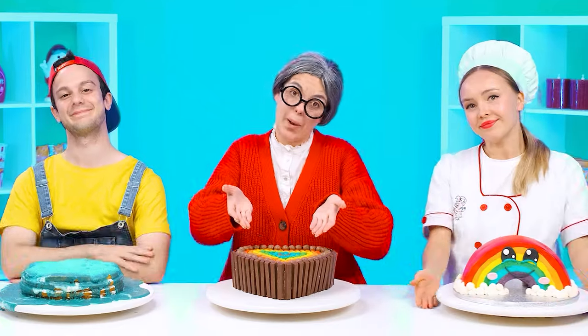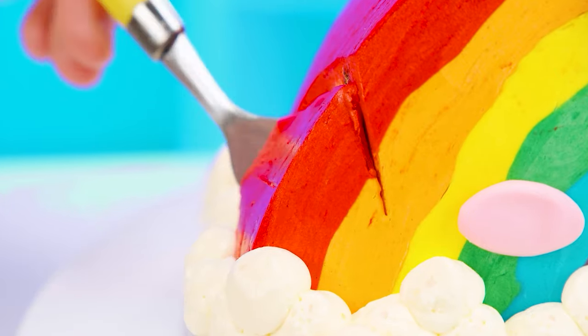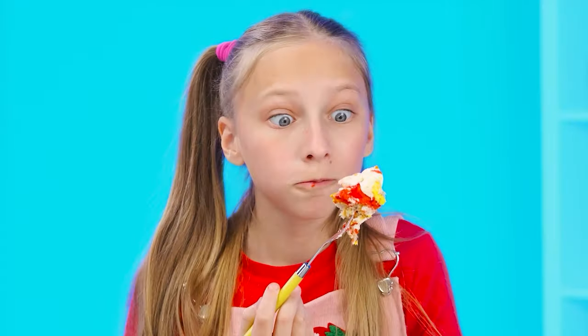It's not a bad idea, but my cake is still better. What a beautiful bright cake. Perhaps I'll start with it. Awesome! How delicious!